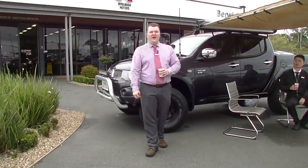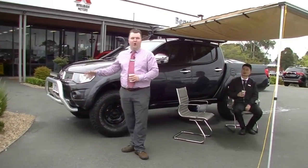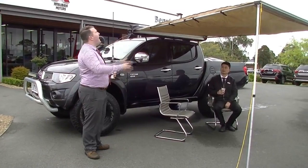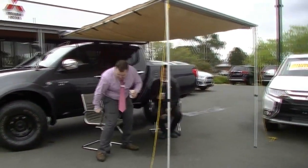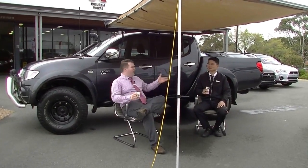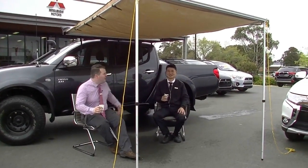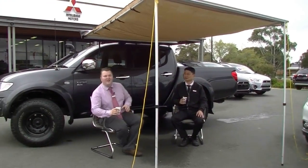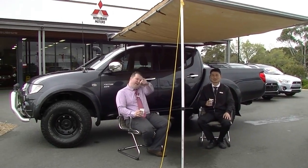Thank you for watching this video walkaround tour of our GLX-R Triton. As you've seen, an amazing amount of gear all over this truck. We've even set it up — because it's a bit of a cool day, why not have a relax, have a seat. Imagine yourself sitting somewhere in the high country, on the beach, having a barbecue with your mates. Say hello to Lin — he's actually our cameraman, usually standing by on the camera. It's his YouTube debut today. So definitely give us a call: 9907 0555. Thank you for watching.